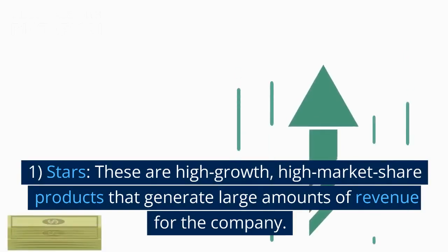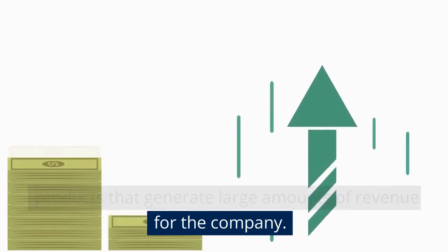Stars. These are high growth, high market share products that generate large amounts of revenue for the company.